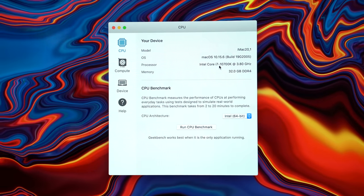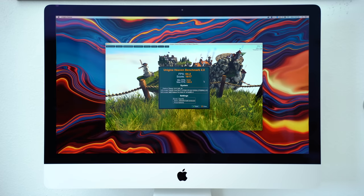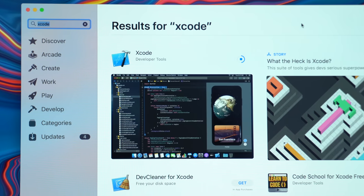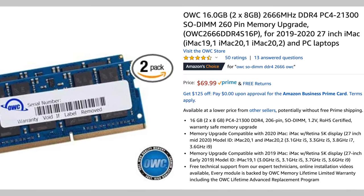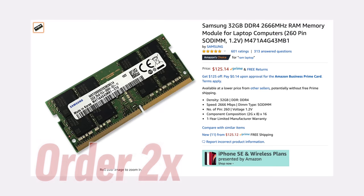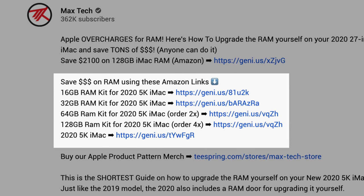In this video we're gonna run actual benchmarks in real-world tests like photo editing using Lightroom Classic, video editing using Final Cut Pro X, gaming performance, Logic Pro music production, and I'll even discuss programming using Xcode. We're gonna be comparing the factory 8GB that comes with the iMac, then 16GB for $70 on Amazon, 32GB for $120, and 64GB for $250, and we'll have links to all of these RAM deals down in the description below.